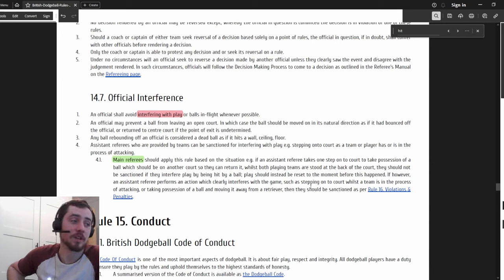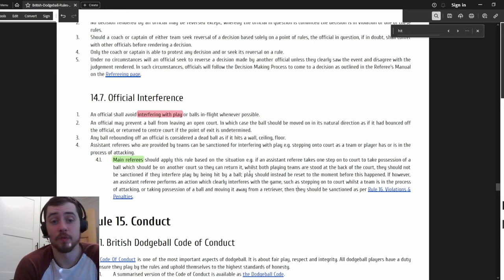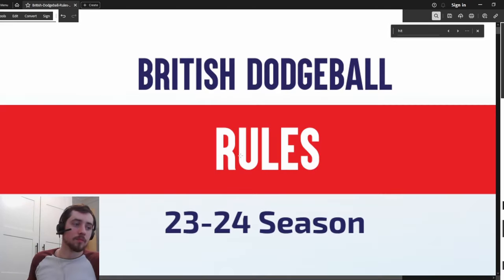That did happen, and it was funny - for not the players involved, although probably funny afterwards. So there's a good example of what interfering with play means for assistant referees in situations that might happen quite a bit. Okay, so that's kind of it - hopefully that provides a bit more clarity and understanding on some of the rules that have changed. Give me a comment or a message if you don't understand anything or think I've got anything wrong, otherwise I'll catch you in the next one.